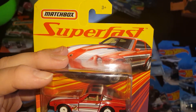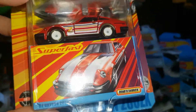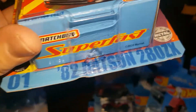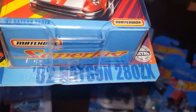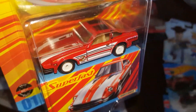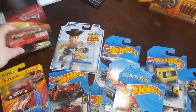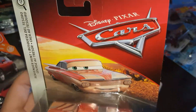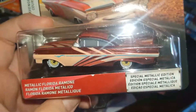Matchbox Speed Effect Super Fast line — these are very beautiful cars. I like that they include the traditional Matchbox-style box. This is a 1982 Datsun 280ZX — a very beautiful car. It's from the Super Fast line and I'm definitely going to keep picking these up.